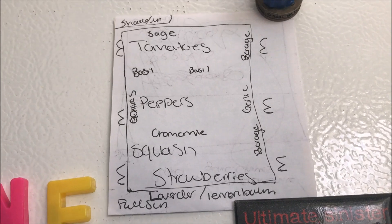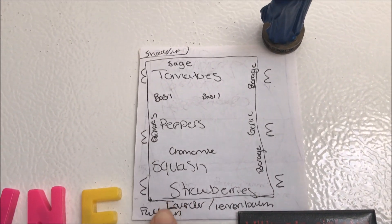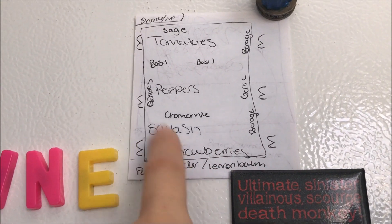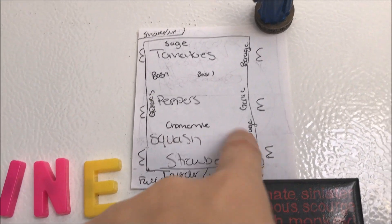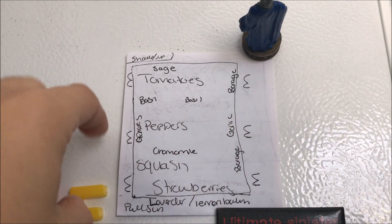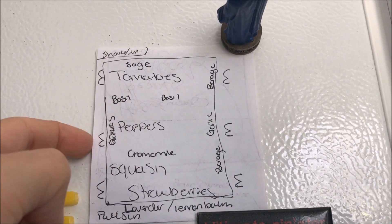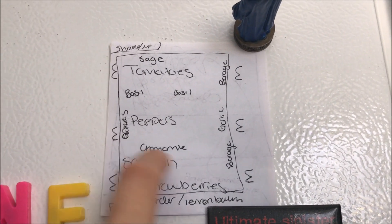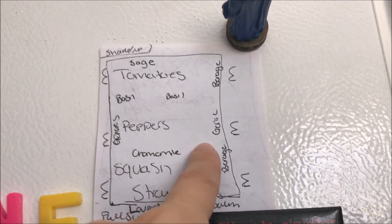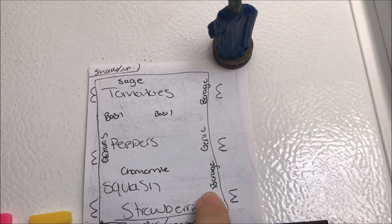Here's the planned layout for the garden: the strawberries are in the ball pack that Haru picked out and go right here, then three squash plants, then a row of peppers, then tomatoes. I have sage in the back because it helps tomatoes, basil because it's really good for tomatoes and peppers, and chamomile which is good for peppers and squash. Then I have onions here and garlic on this side.